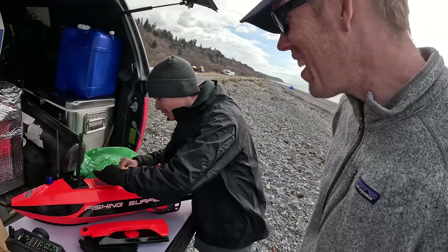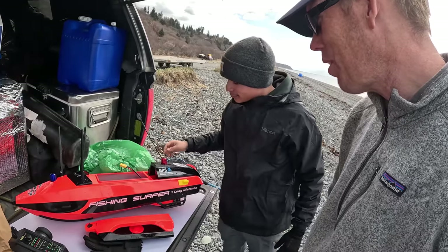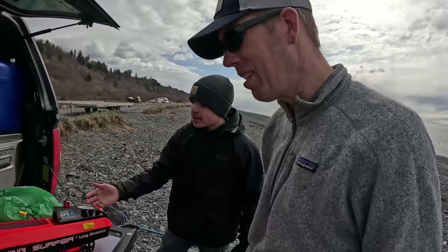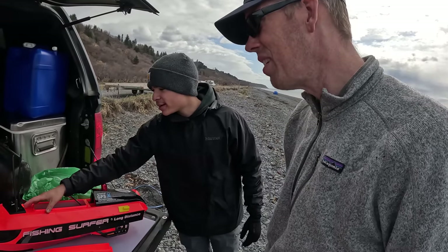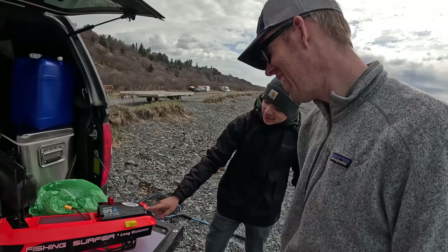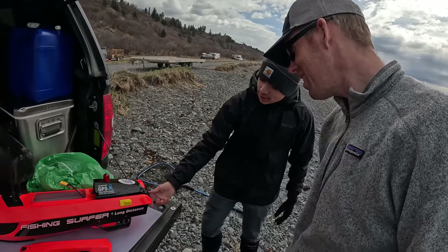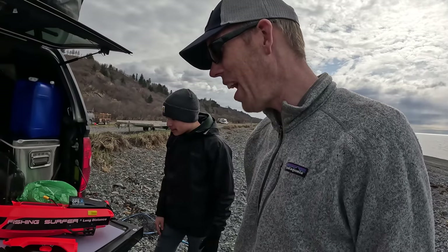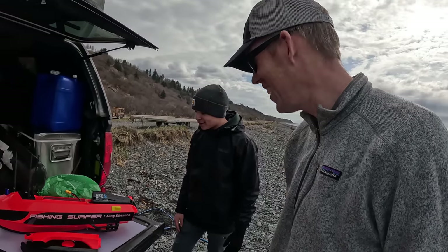I just saw these guys over here pull out a remote-controlled boat to take their bait out. That is slick. I've heard about these for shark fishing down in Florida, but I've never seen one in real life. This one came with a fish finder — it's got a sonar on it. It's also got this little bait launcher on the back. So when you flip a switch on there, it just opens and it comes out the back. That is cool. It's a lot of money to spend on a remote-controlled boat, but it keeps you from having to buy specialized surf rods and surf reels, and that'll save you a lot of money.